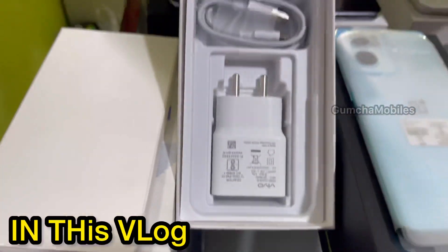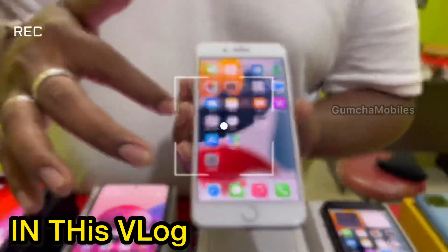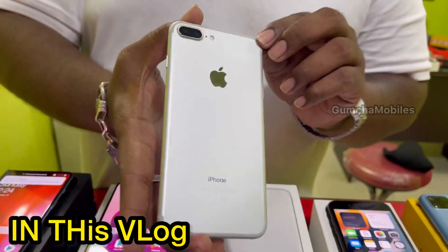This is a sealed condition piece, solid condition. This is an iPhone 7 Plus, 128GB storage, mint condition, full kit box.